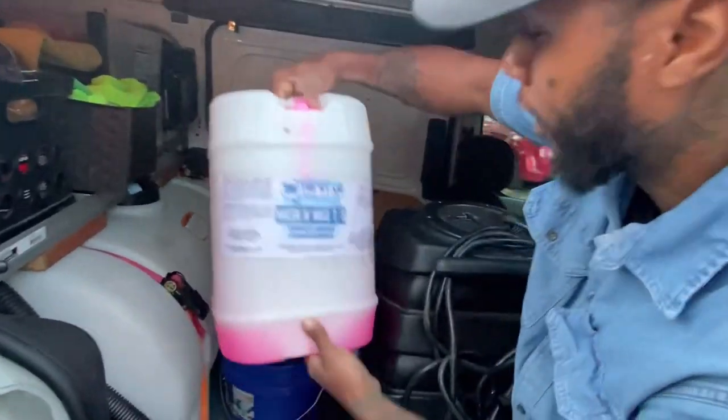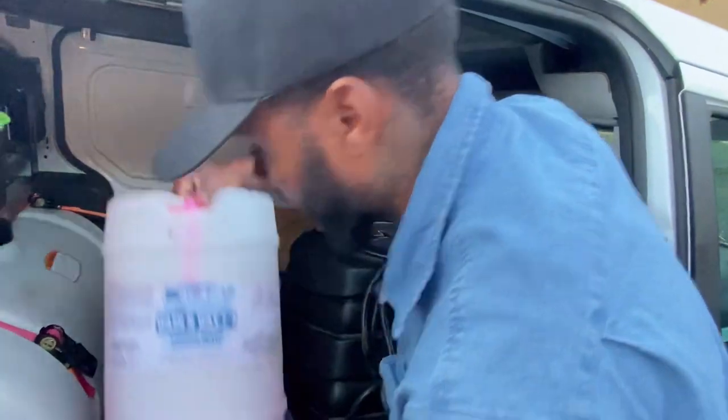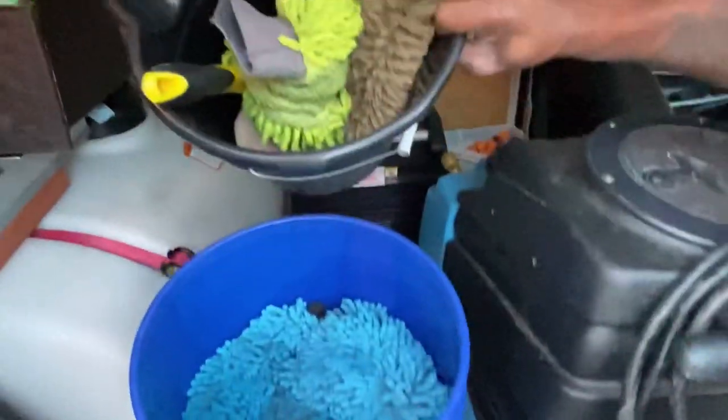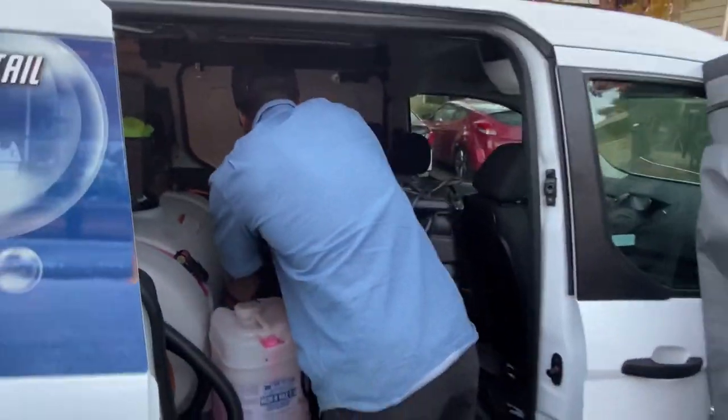Here we got our wash and wax soap — we need to re-up on that. Right here we got my bucket — this one is for the tires and rims, and this one right here is for the body.